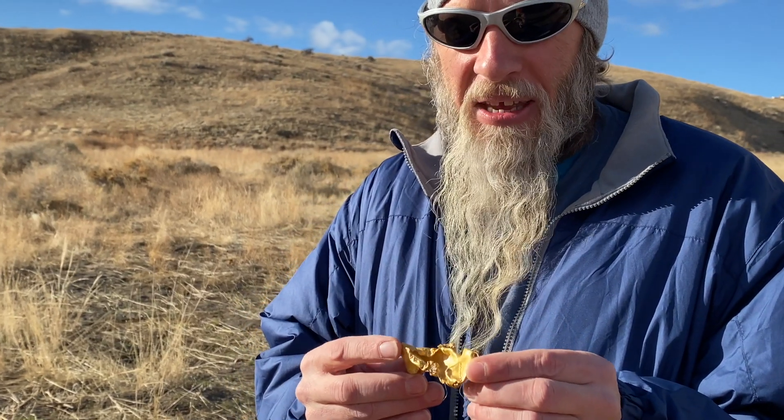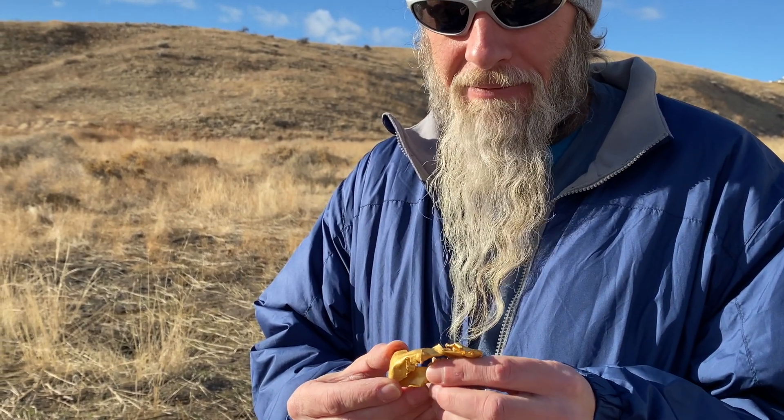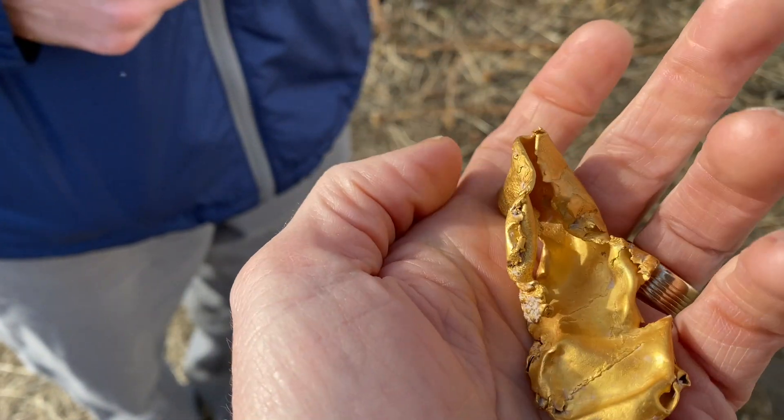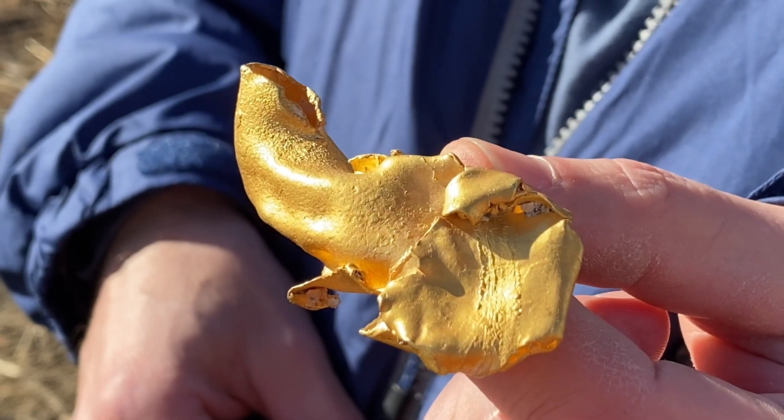Congratulations, dude. Thank you — that's ridiculous. This is my biggest nugget found to date. That is killer. 37.3 grams. Oh dang, baby!